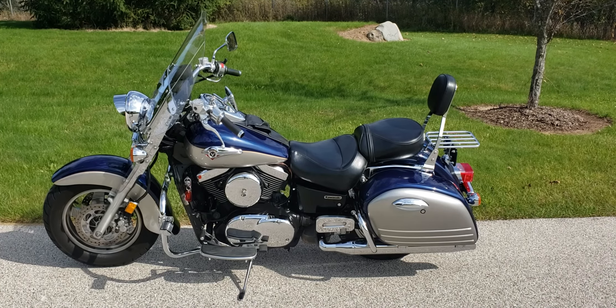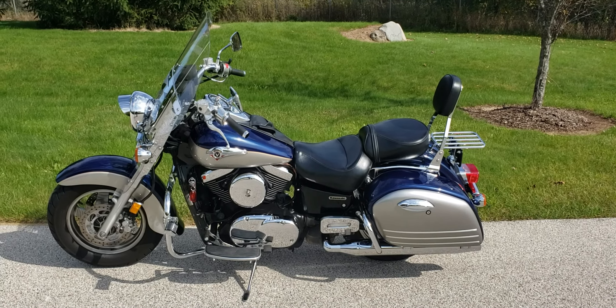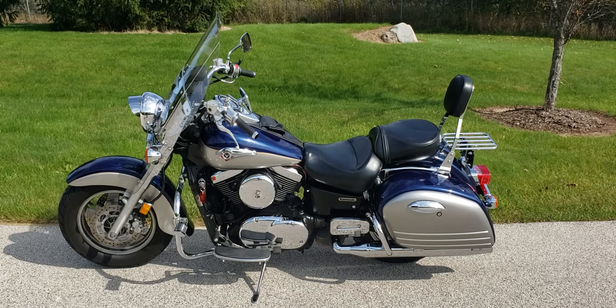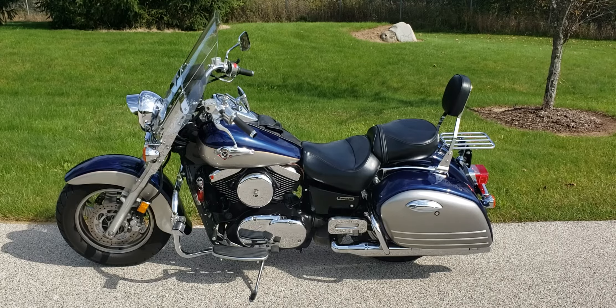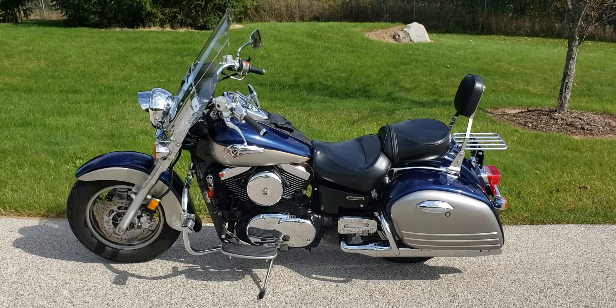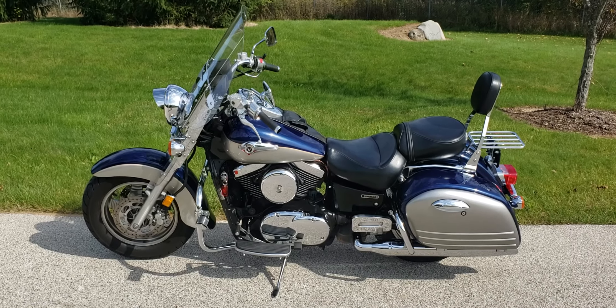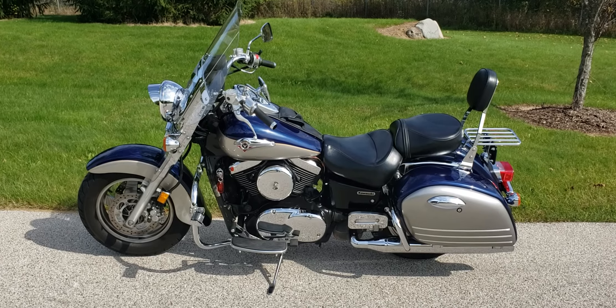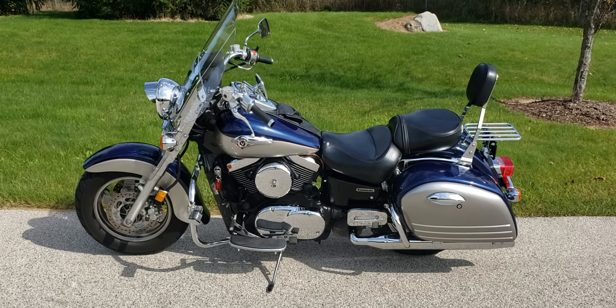Hey everybody, it's Bob from Jamie's again. Today we're looking at a 2004 Kawasaki Vulcan 1500 Nomad. Just came in on trade — really a nice bike. It's finished in lapis blue and silver and the bike's got a great look to it. Very smooth, powerful 1500, shaft drive, sitting on brand new tires.